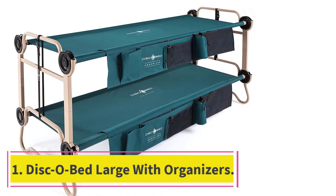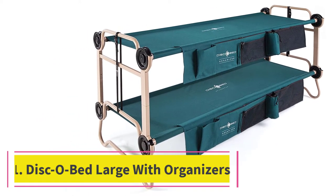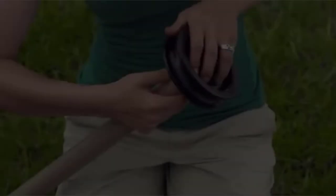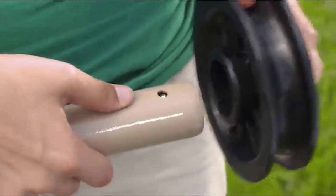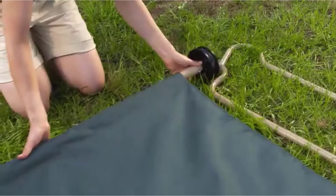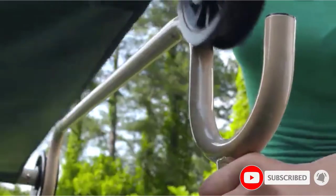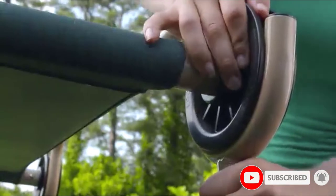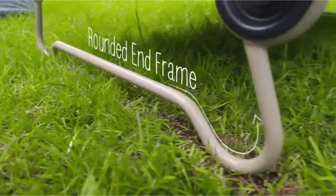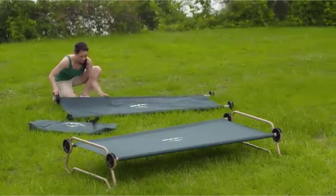Starting at number 1: the Disco Bed Large with Organizers. Easily the most versatile option on the list, you can use the Disco Bed in a number of ways that can be helpful to you and your partner while sleeping. The two cots are actually independent of each other and attached together using an innovative rust-resistant frame design. You can position the double camping cots to be bunk beds, a sitting bench, or you can disconnect them into two separate cots.